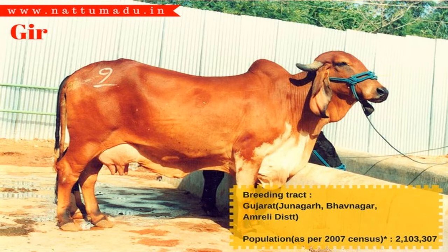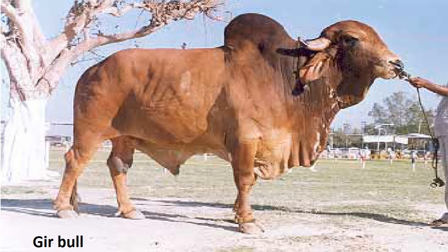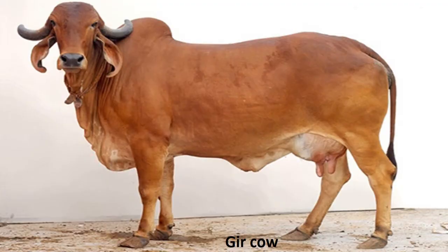The average body weight of a fully grown Gir bull is about 545 kilos and 385 kilos for a cow. At one year of age, approximately a male will weigh 138 kilos and a female 136. The adult height at withers is around 120 centimetres and a body length of 125 centimetres.